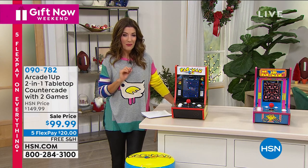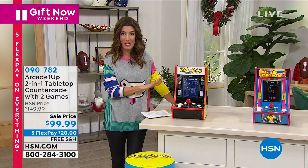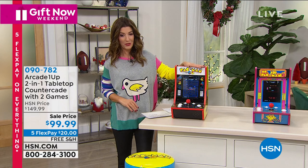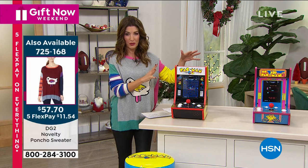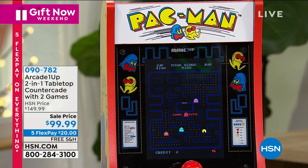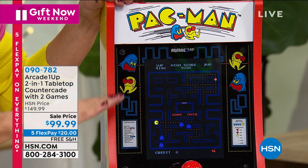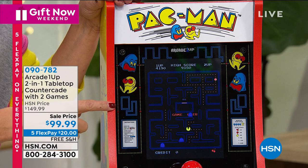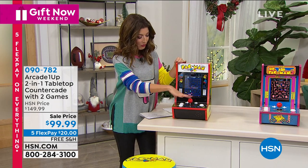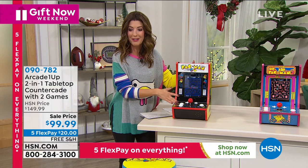We're going back in time to your favorite arcade games — some of the most popular, most outrageous arcade games of all time, and now you can play them at home. This is the Arcade 1UP 2-in-1 Countercade — a miniature version of your favorite arcade games. You get a vivid screen with all the same graphics, the same look, the same exact games, the same sound effects. You also get the original buttons, toggle, and joystick that you loved about those original arcade games.